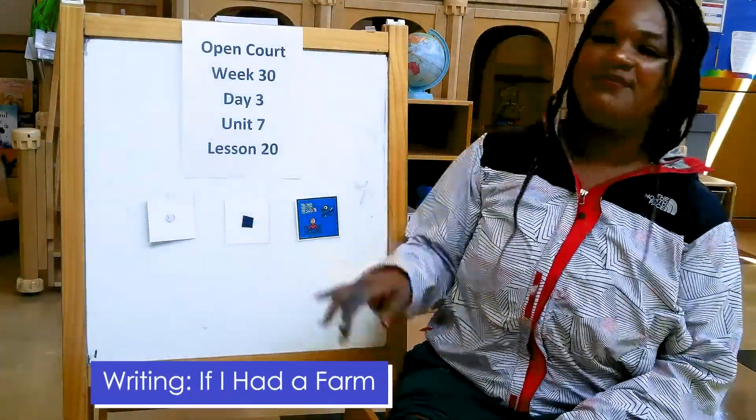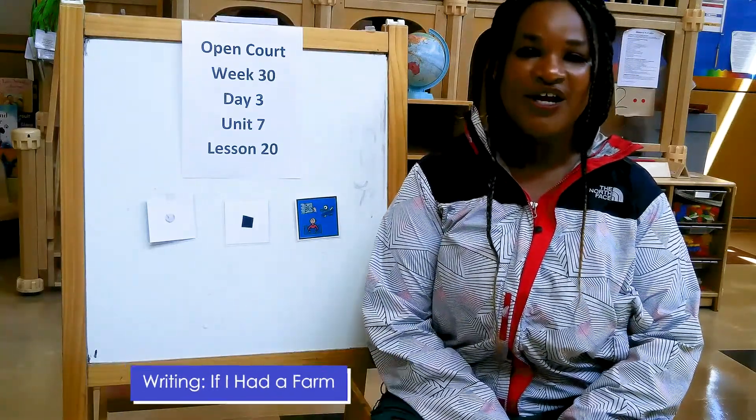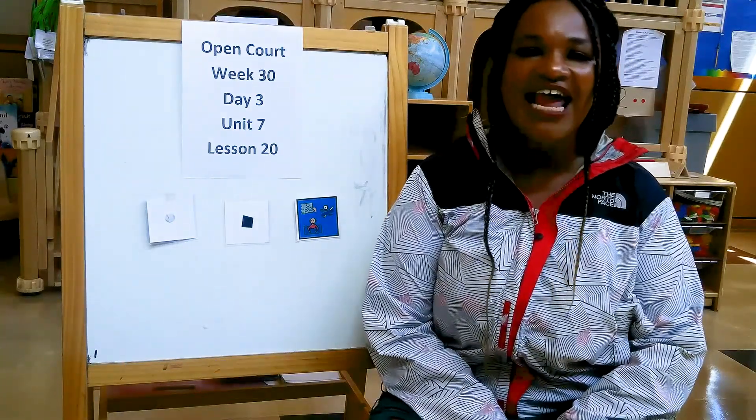Hello children! It is blue time, and for blue time today we are going to spend some time working on our books, "If I Had a Farm."